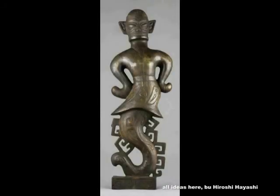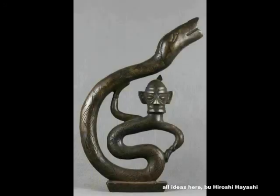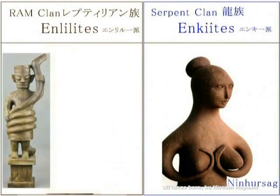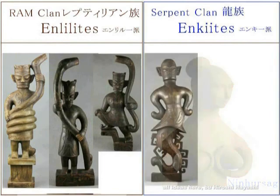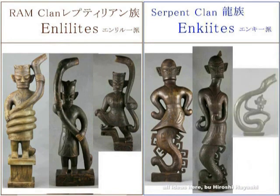'Thereupon five colored stones were cemented together to patch up the azure sky, the legs of the great turtle were cut off to set them up as the four pillars, the black dragon was killed to provide relief for Ji province, and ashes were piled up to stop the surging waters. The azure sky was patched, the four pillars were set up, the surging waters were drained, the province of Ji was tranquil, crafty vermin died off, and blameless people preserved their lives.'